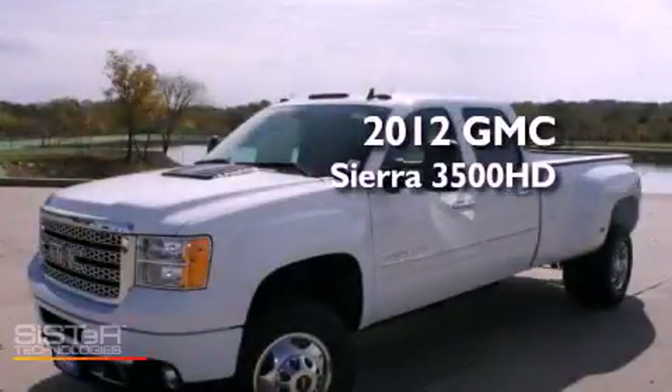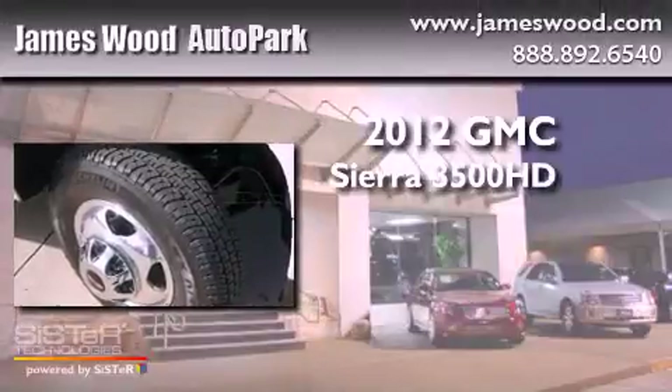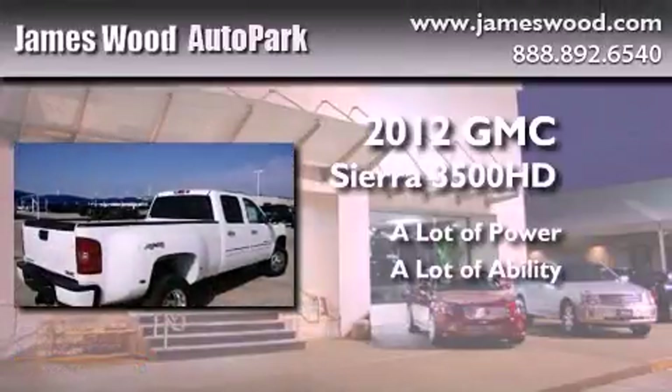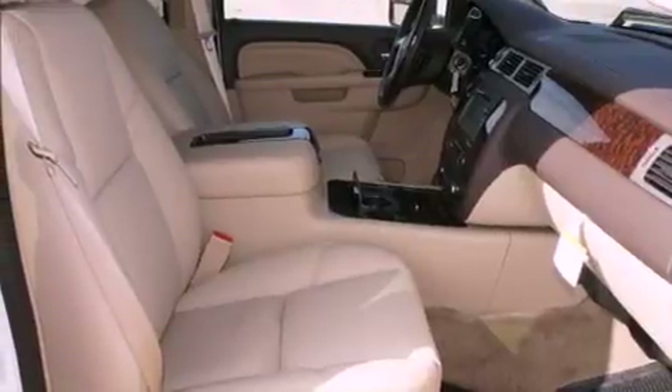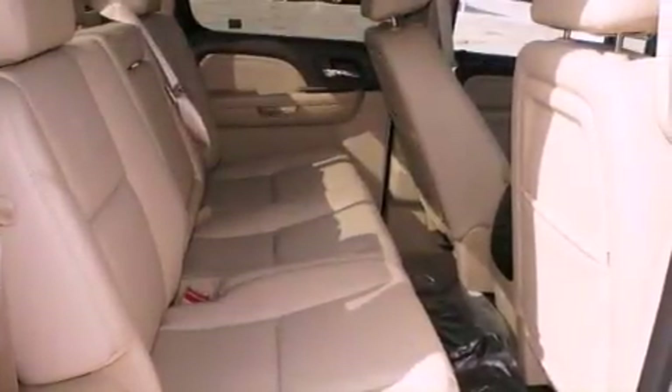This is a brand new 2012 GMC Sierra 3500. Its top features include power adjustable driver pedals, a power sunroof, a Bose stereo system, chrome wheels, and much more.